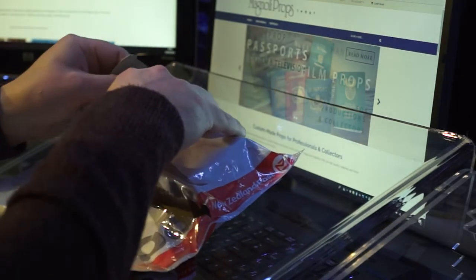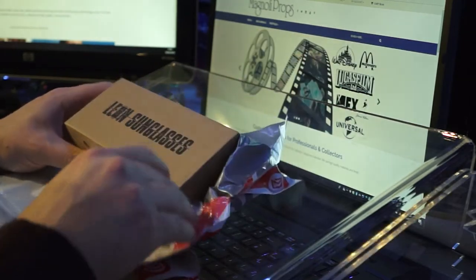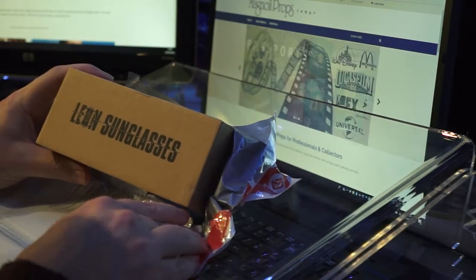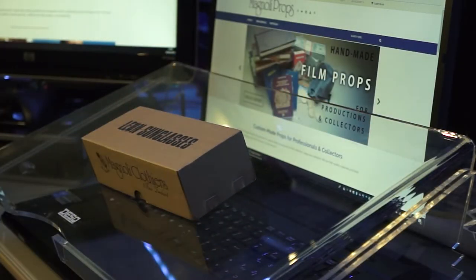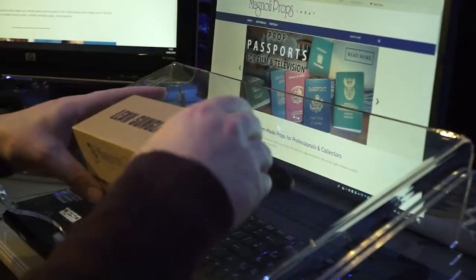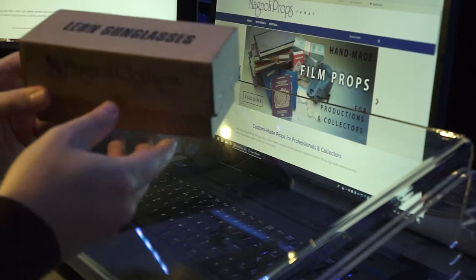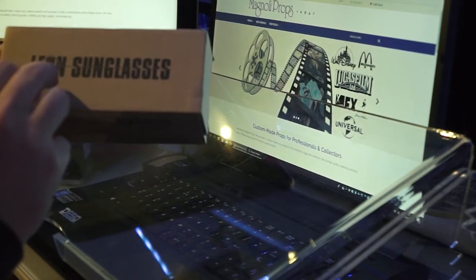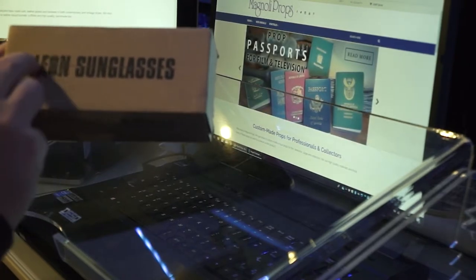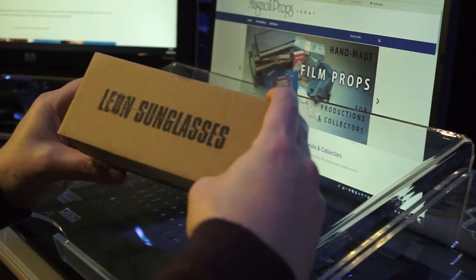I'm really excited. These are actually called Leon sunglasses. That's a good sign with the logo on the front there. If you haven't seen the film, watch it. It actually has the Leon logo — the little symbol from the Leon the Professional laser disc and DVD and Blu-ray. So it shows that they're trying their best to look like the ones in the film.